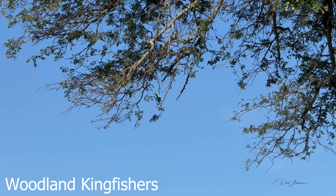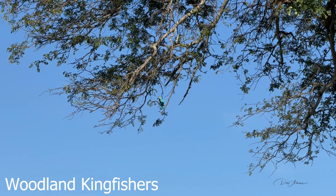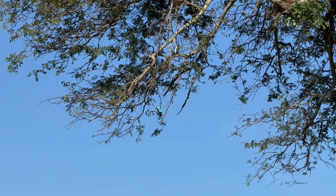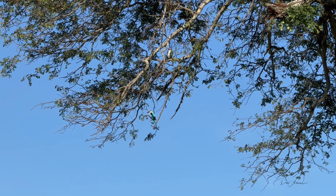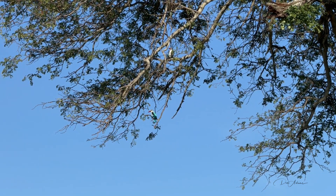This is a pair of woodland kingfishers. Such a pronounced call — a sound of summer in the bush. They are just beautiful and eat insects.